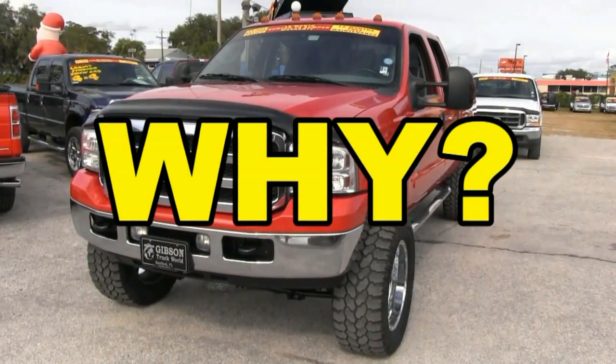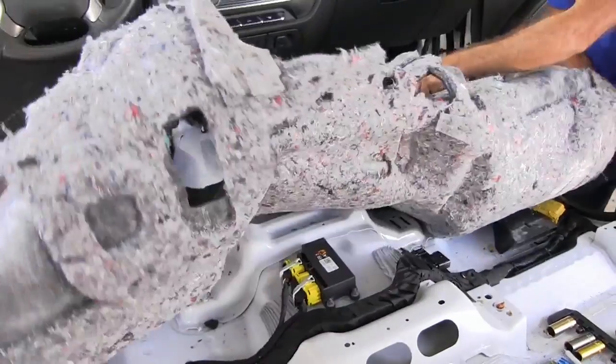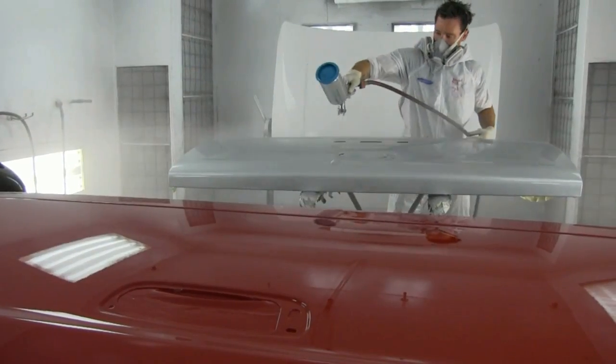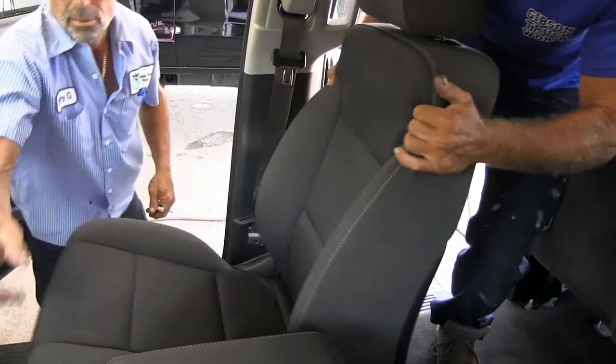Why does Gibson Truck World have the best trucks on the planet? Our attention to detail has revolutionized the used car industry. Our trucks aren't used — they are like new.